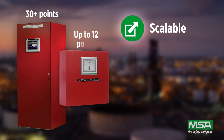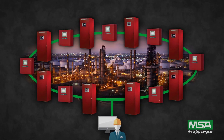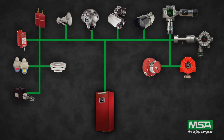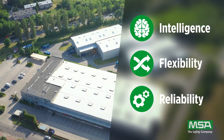What sets Hazard Watch apart is its scalability, intuitive touchscreen interface, and cost-effective field wiring topology. Its seamless integration with existing fire suppression and ventilation systems enhances the overall safety infrastructure of your facility, offering intelligence, flexibility, and reliability. Hazard Watch is suitable for small systems to large plant-wide applications.